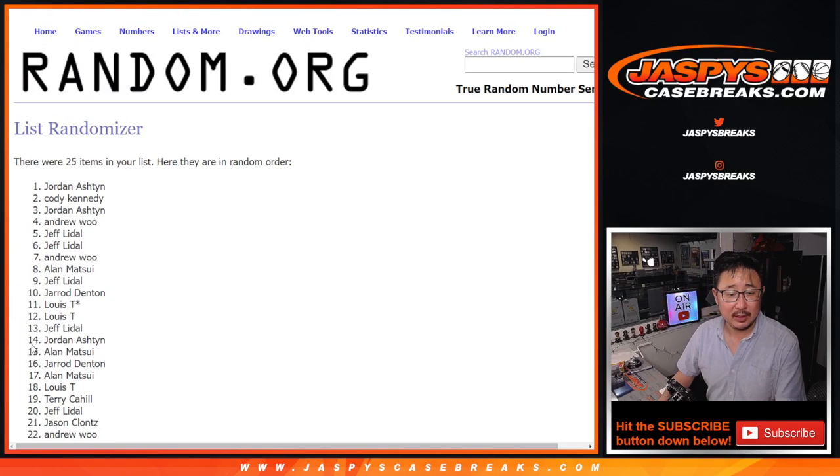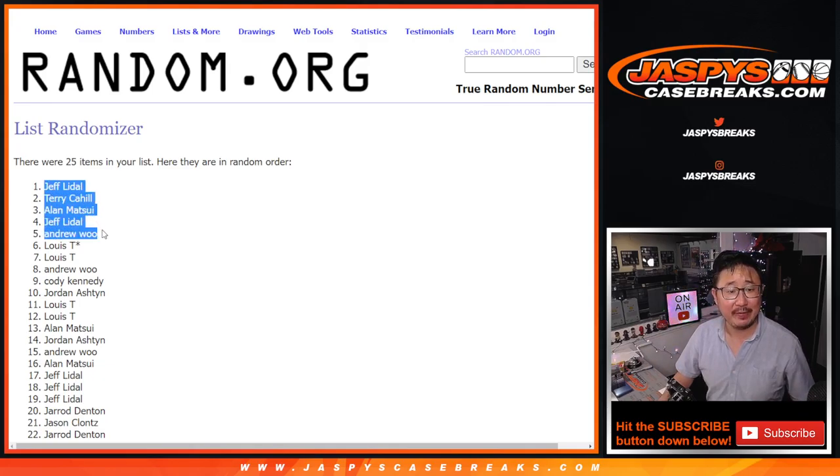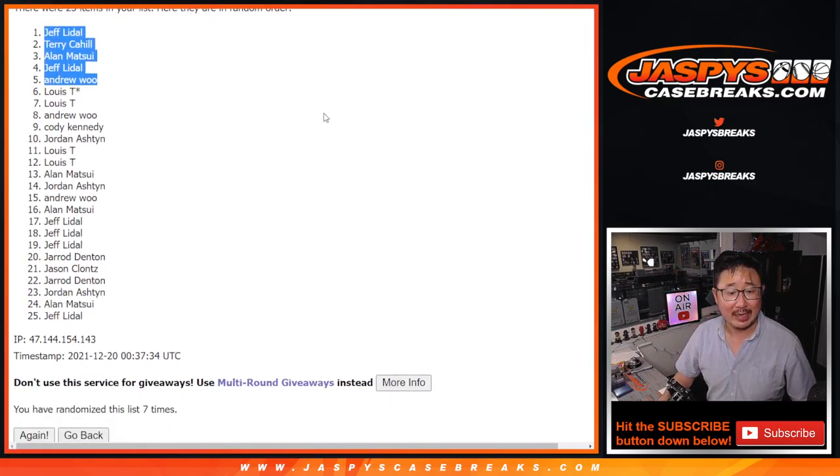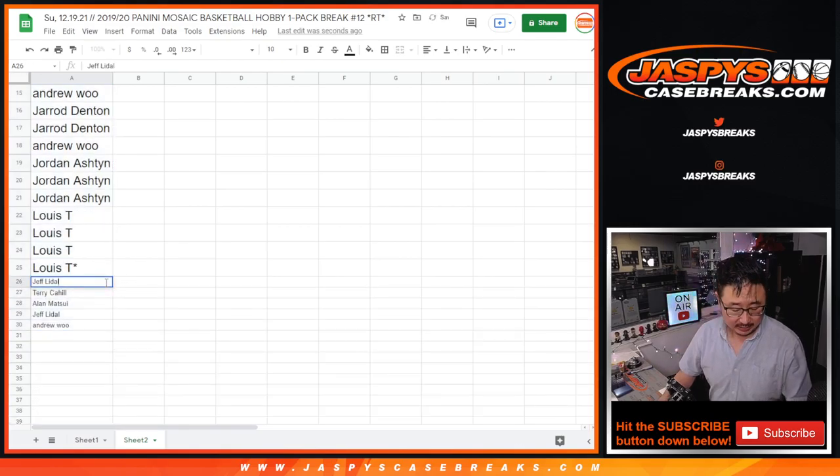So let's give away the extra spots first in the first dice roll. Let's roll it, randomize it — three and a four, seven times. After seven: Jeff, Terry, Alan, Jeff, and Andrew. Congrats! Extra spots, which means slightly better odds to try to win yourself a spot.